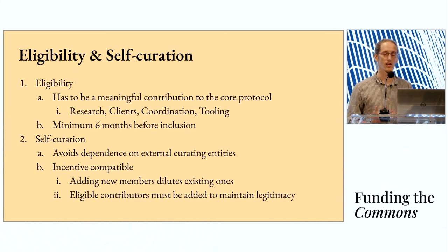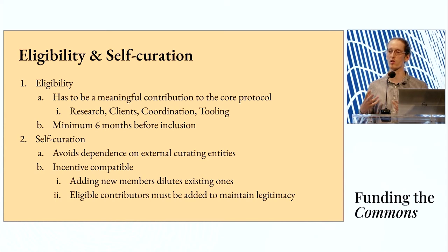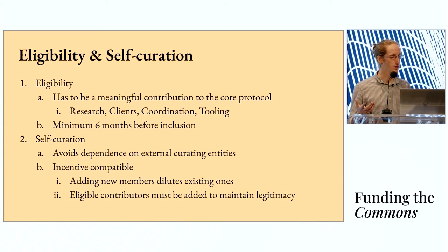We think this self-curation is incentive compatible for two reasons. First, adding new members dilutes existing ones — so you don't have to worry about someone adding a family member or random person, because it directly reduces financial benefits accruing to yourself. However, all eligible contributors have to be added in order for this to maintain its legitimacy to the broader community. If the ecosystem of sponsors starts to distrust that this is actually representative of people doing core protocol work, the entire thing loses its legitimacy. We think these two mechanisms are adequately balanced against each other.